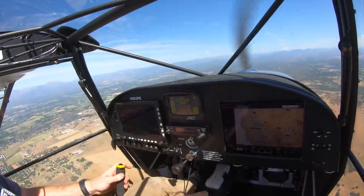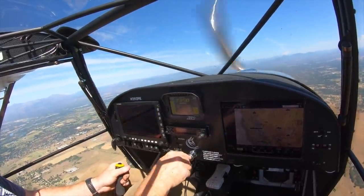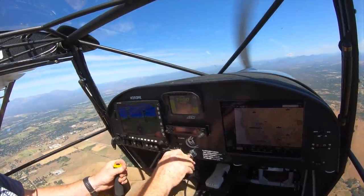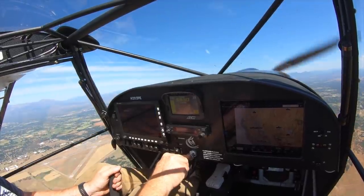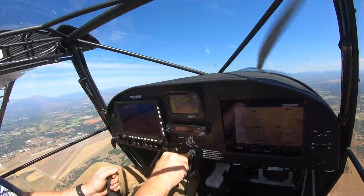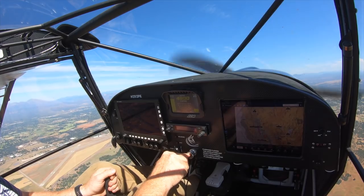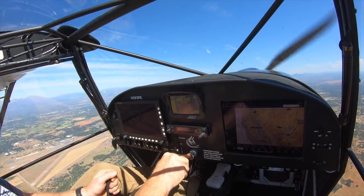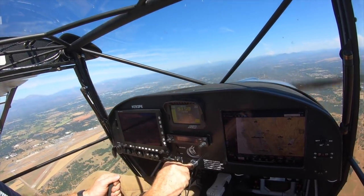That's 44 mph with no flaps. Let's try it with flaps. First notch: 43, 42, 41 — starting to get a buffet there at 41. That's surprisingly slower than my old aircraft.